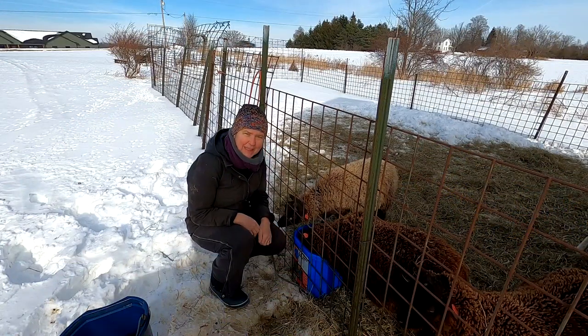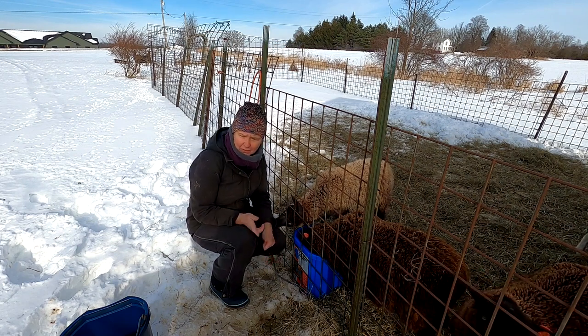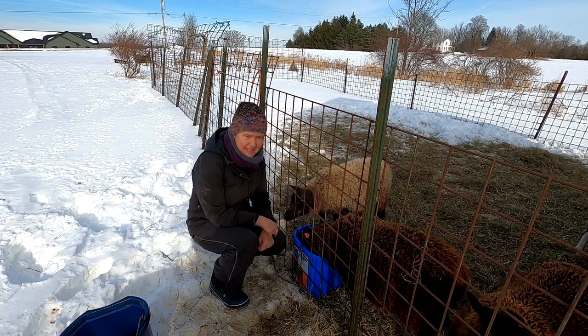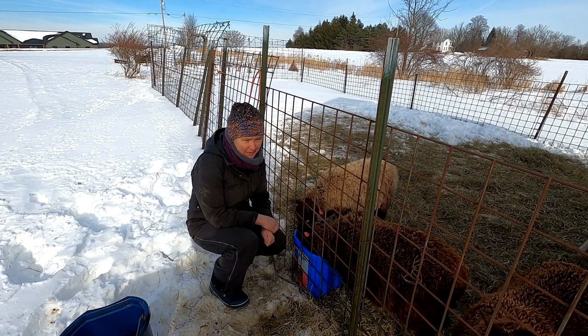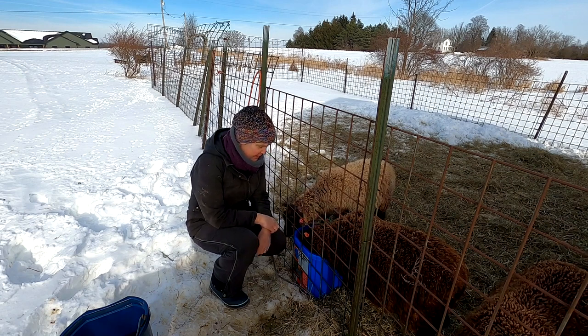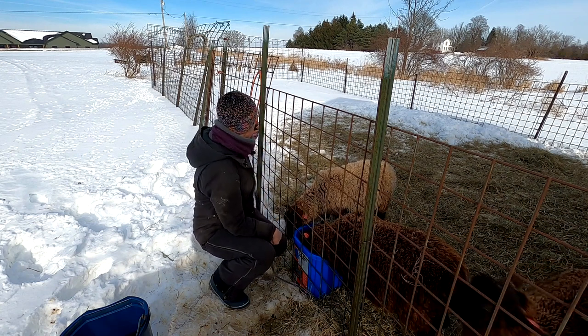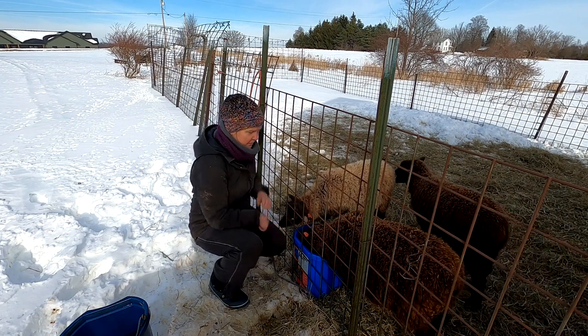We have electric water buckets set up in every pen in winter — there are two ram pens right now, and three buckets in with the ewes. At breeding time we had them set up as well, so there were even more buckets. Each one is set up the same way, where we elevate the connection from the ground so water doesn't get in there and short out the buckets.